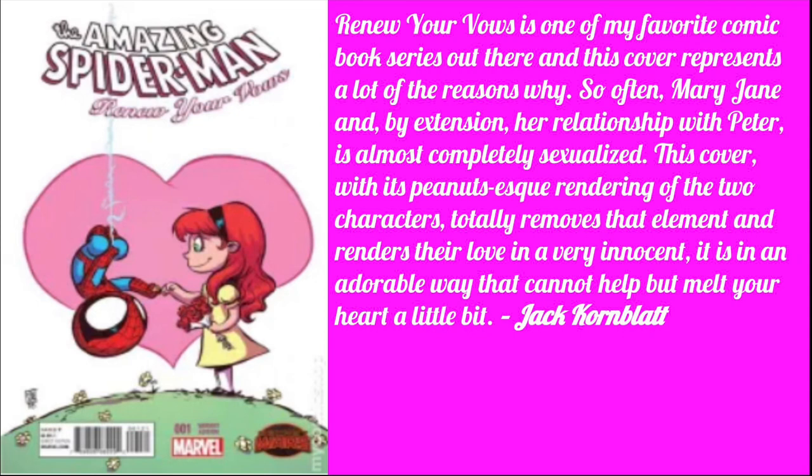First book up is Amazing Spider-Man: Renew Your Vows number one, picked by Jack Kornblatt. Jack writes: Renew Your Vows is one of my favorite comic book series. This cover represents a lot of reasons why — so often Mary Jane and her relationship with Peter is almost completely sexualized, but this cover with its baby-esque rendering totally removes that element and renders their love in a very innocent, adorable way that cannot help but melt your heart. Just a great cover — almost looks like a Valentine's Day cover to me.